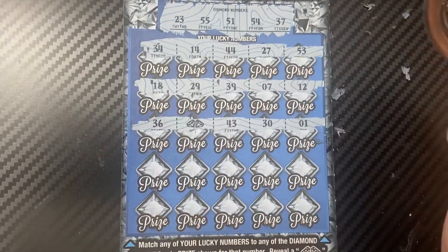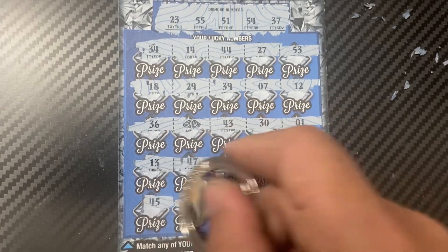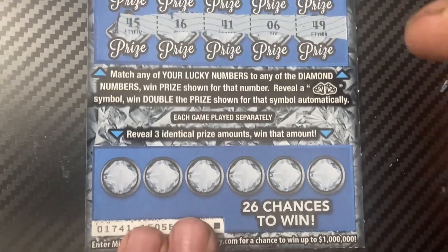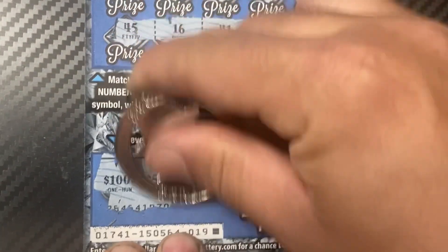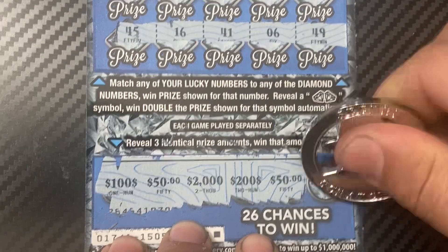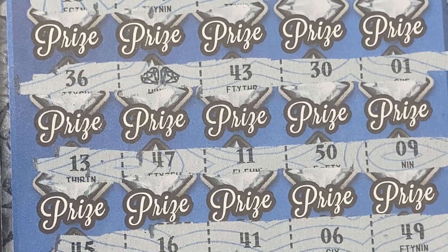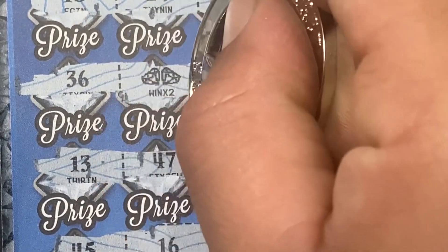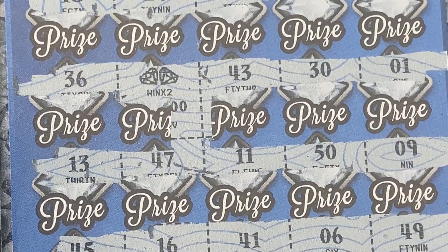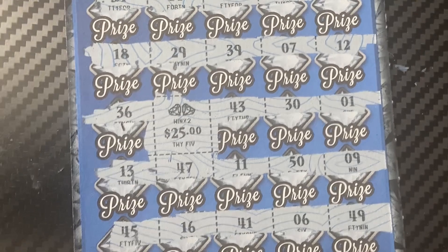The last ticket saves the session! Double diamonds — I don't think I've ever gotten that before. Let's check the bonus section: 100, 50, 2000, 200, 50 — last one is 500. So we got the double diamonds. The prize underneath is 25, so that's a $50 win. We spent $60, so we got most of the money back — definitely take that!